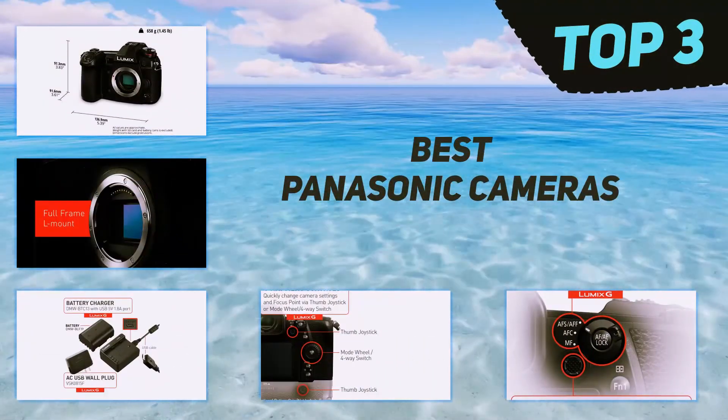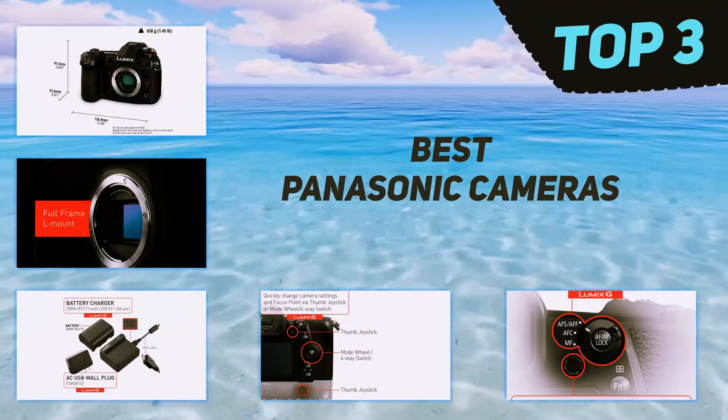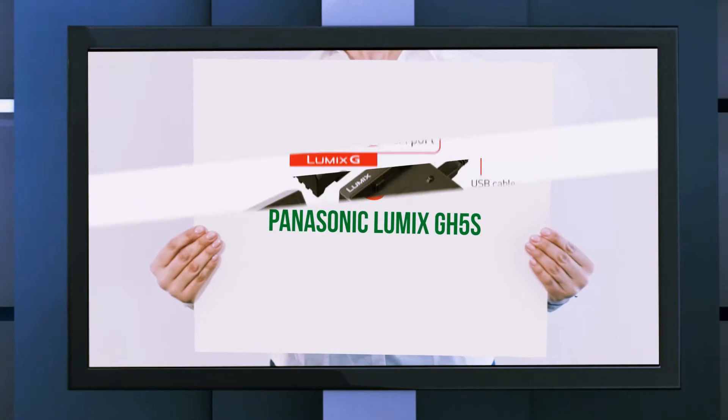In today's video we're going to check out the top three best Panasonic cameras, starting at number three: the Panasonic Lumix GH5.